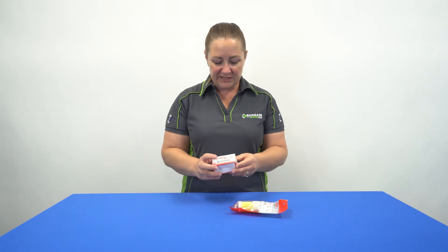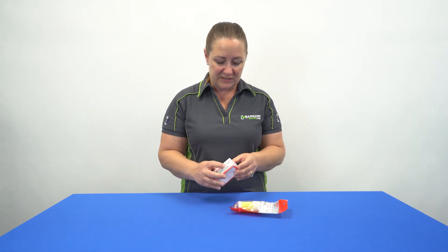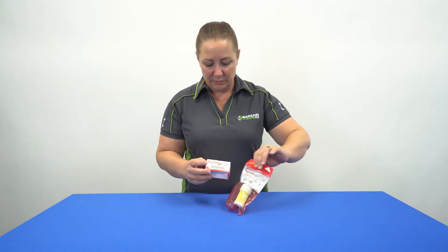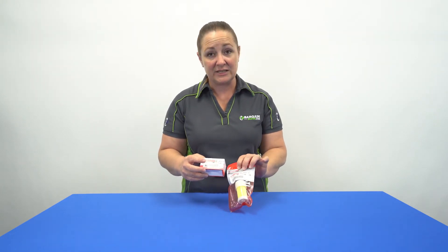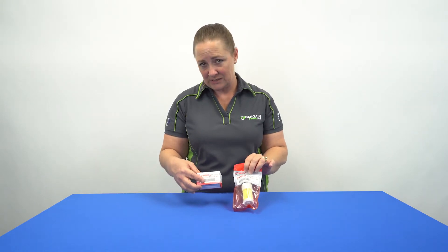So if we take this one for example, it is a 68F2456300. This other part — they happen to both be filters — this other part is a 68F24563-10. You can see by the size of the package there's something going on; they're not the same thing.